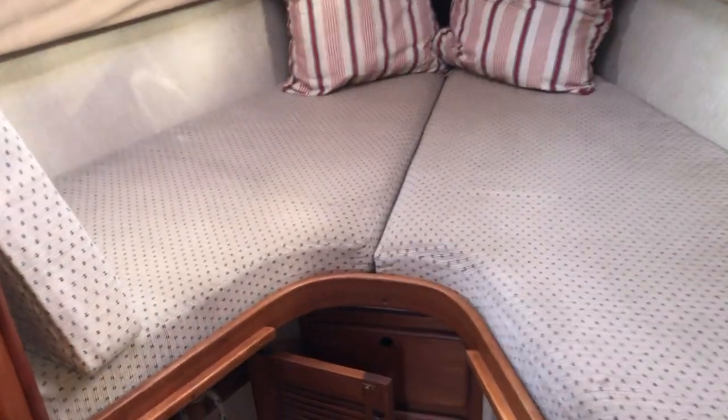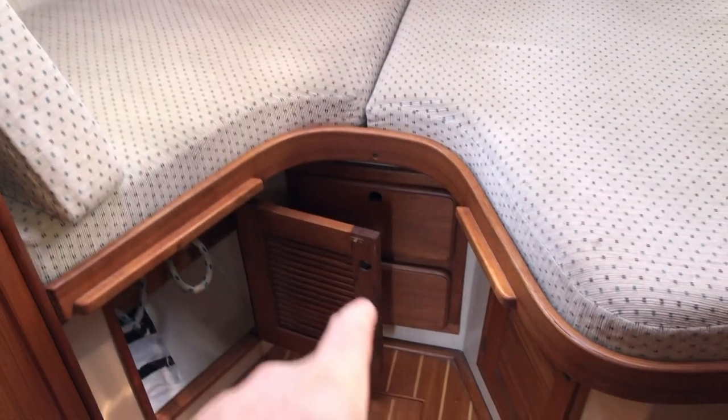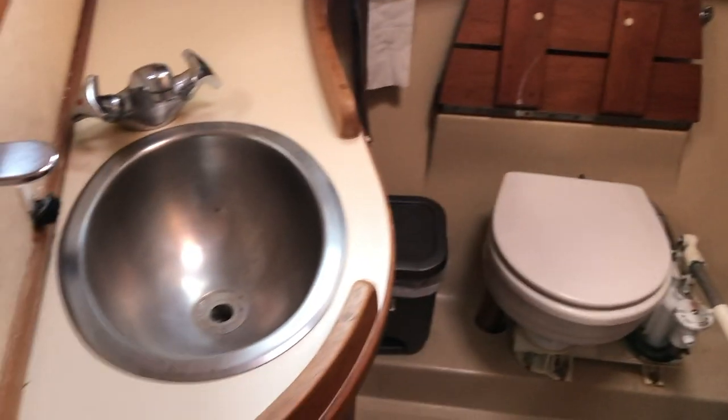Heading forward, she has a double berth forward cabin with an infill located here. She has a lovely heads with a Jack and Jill door so the forward cabin has access to it — shower curtain, WC, and wash basin.